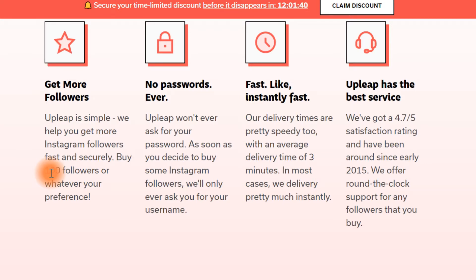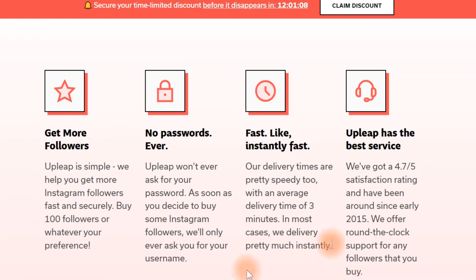No password will be required, which is something that people get irritated by most. Most websites that give you followers will require your password, but a password is something really private and, of course, it might risk your account being taken. So Upleap won't require your password in order to give you those Instagram followers — you just have to pay the money, request the followers, and that's all. It's fast, like instantly fast, and it has the best service for every problem that you might have.